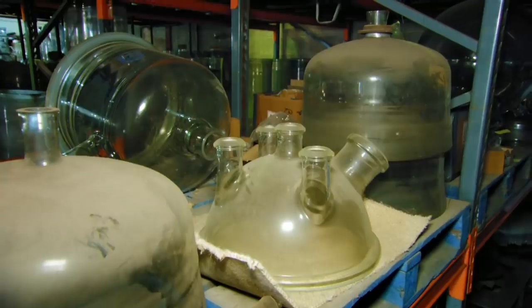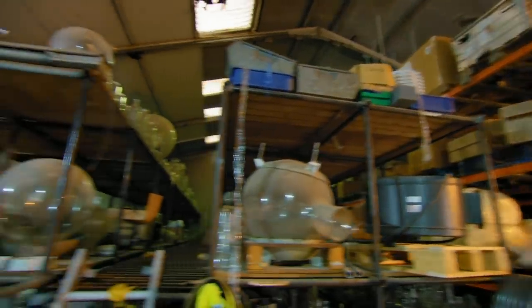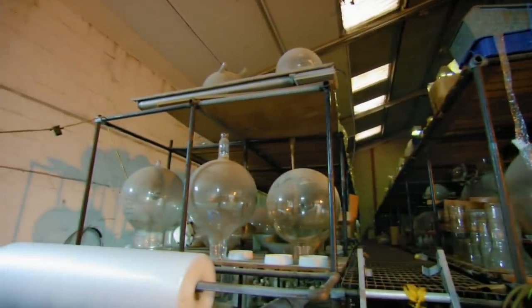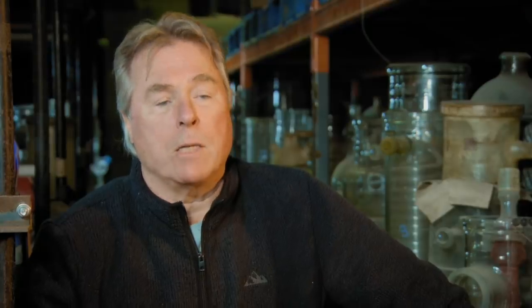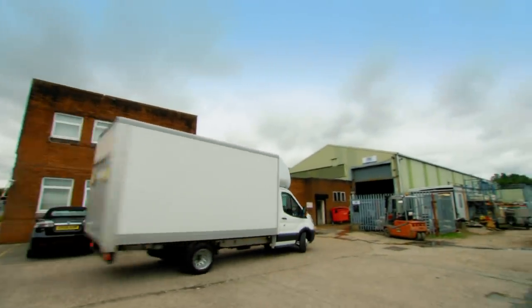We get people pop in quite often to buy our glass for decorative reasons, sometimes for the garden or aquarium. One person bought a big bubble for his lighthouse on the Manchester Canal, but it's mainly sold to the chemical industry. The glass that we sell is quite expensive, but I'm sure there'll be something that Drew will be interested in. If we can help him, we will, but it'll have to be at the right price.